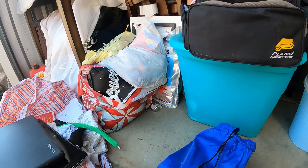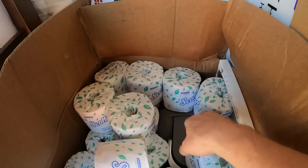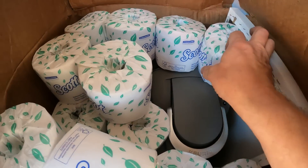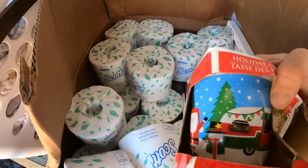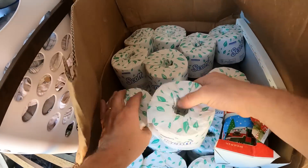Here it is — the mother lode! Look at all this Scott's toilet paper. And look down here — there's a Keurig coffee maker buried under the toilet paper, looks nice and clean too. And we got a Christmas mug and a canvas picture, but a bunch of toilet paper there.